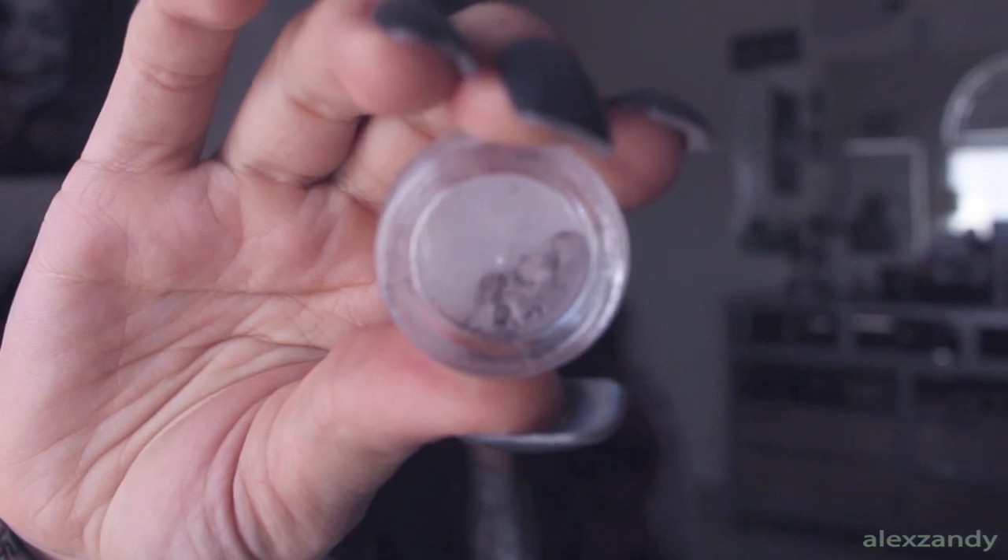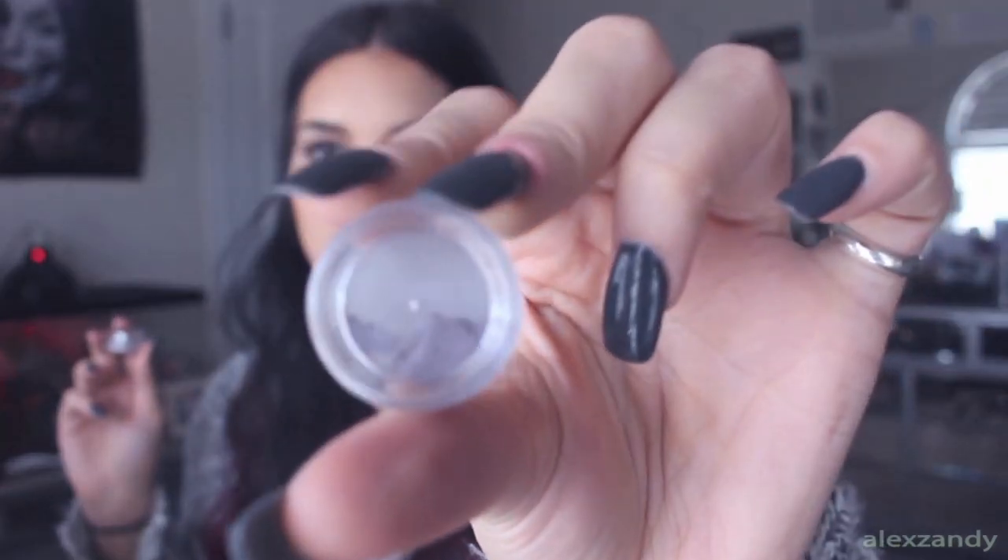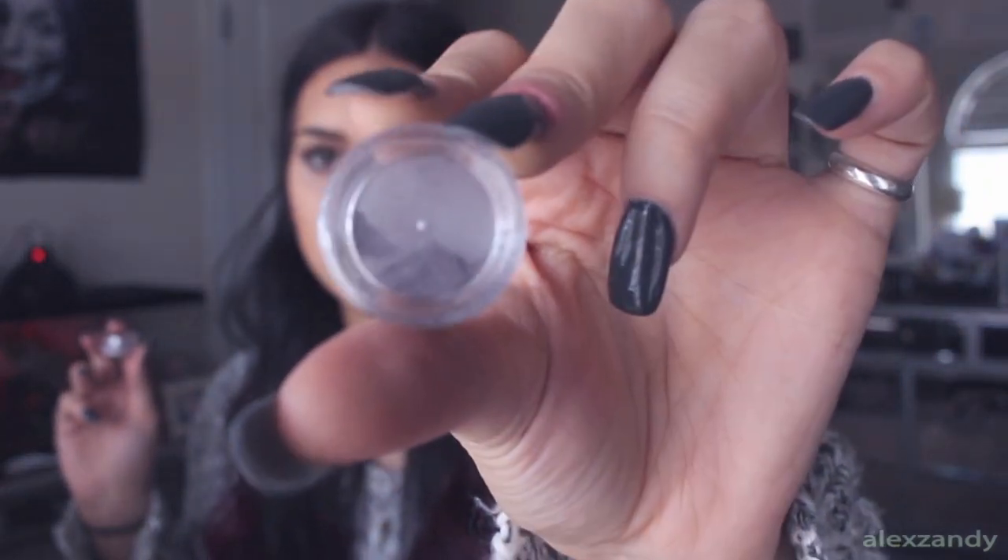I went to Bare Minerals — I just remembered I saw these in the bag. I never knew this, but they give samples of eyeshadows at Bare Minerals. I got two samples: Queen Marie and Pacific Heights. One is a purpley-gray matte color and the other is a purpley-gray shimmery shade.